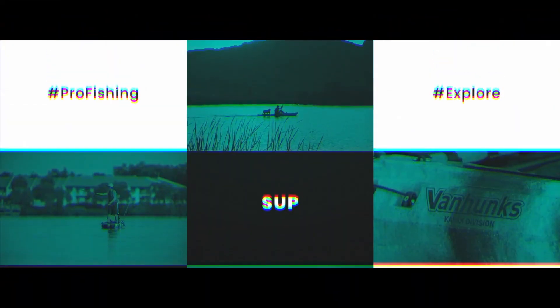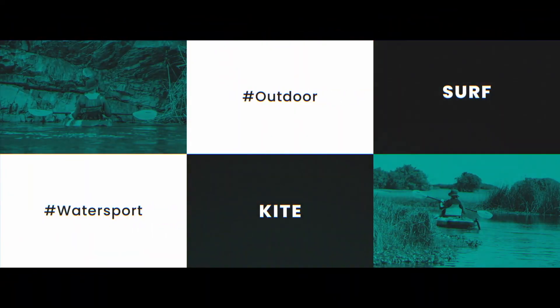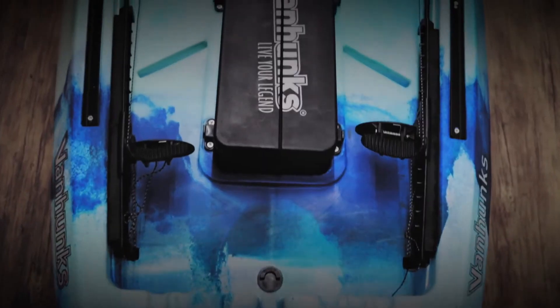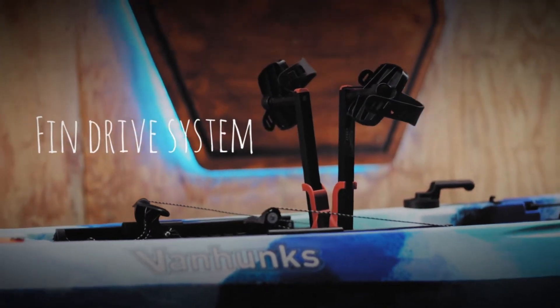Just wanted to make another short video saying that these Van Hunks kayaks — Van Hunks products and Railblazer products — we are stocking them now at Drone Gear. We're selling the full Van Hunks range, so come to us. We have them in store and you can come look at them.